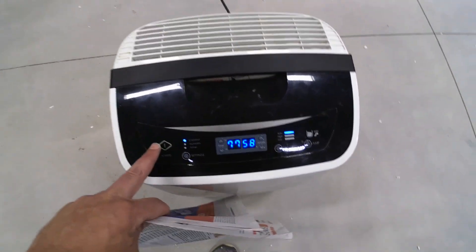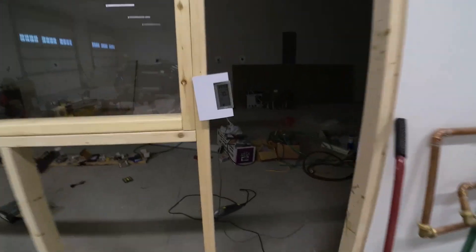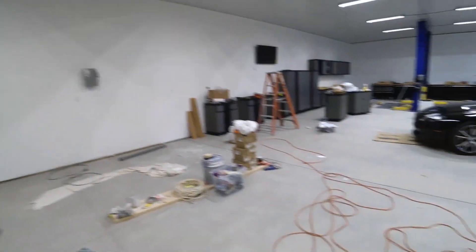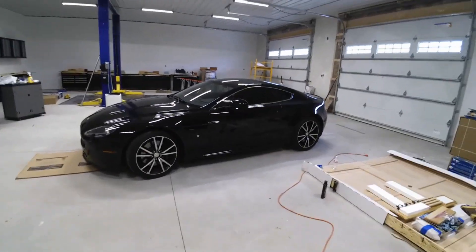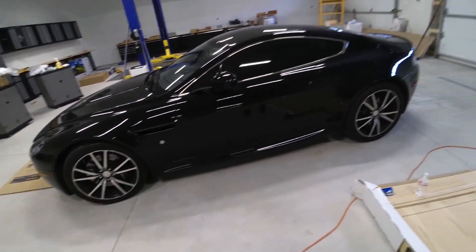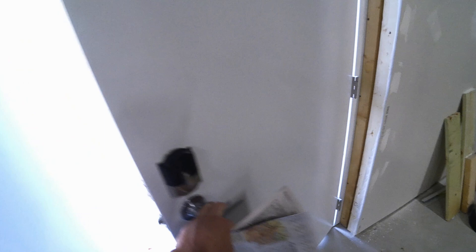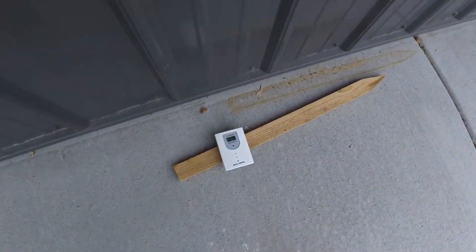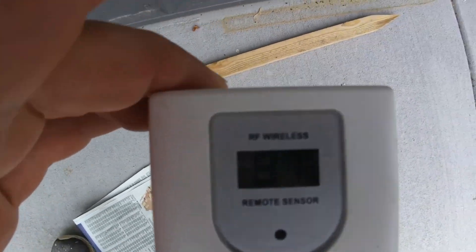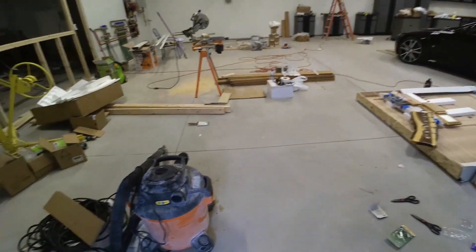That temperature reading is off — it's actually 70 degrees in here. This is thermal mass, no AC, no nothing. I took my car out, so I had to open up the garage door, and then I put a hot black car in here. It was about 65 in here earlier today. The outside temperature in the shade is 87.6 degrees. So I'm at a 17-degree difference without AC.